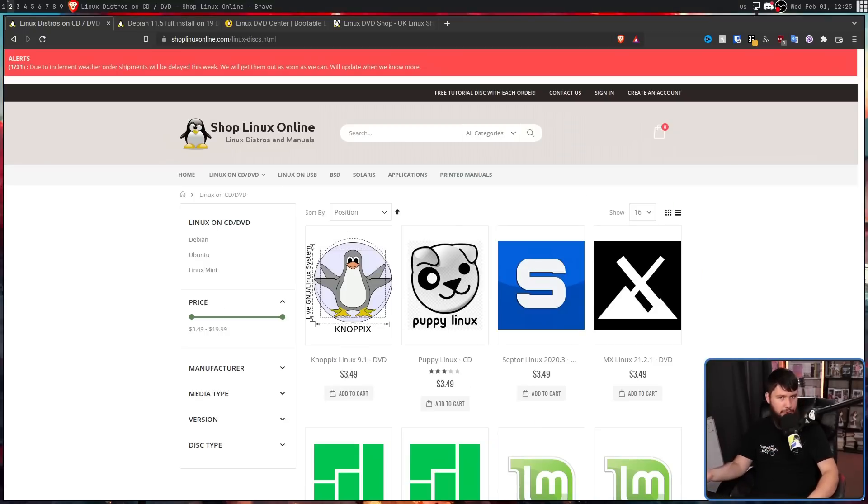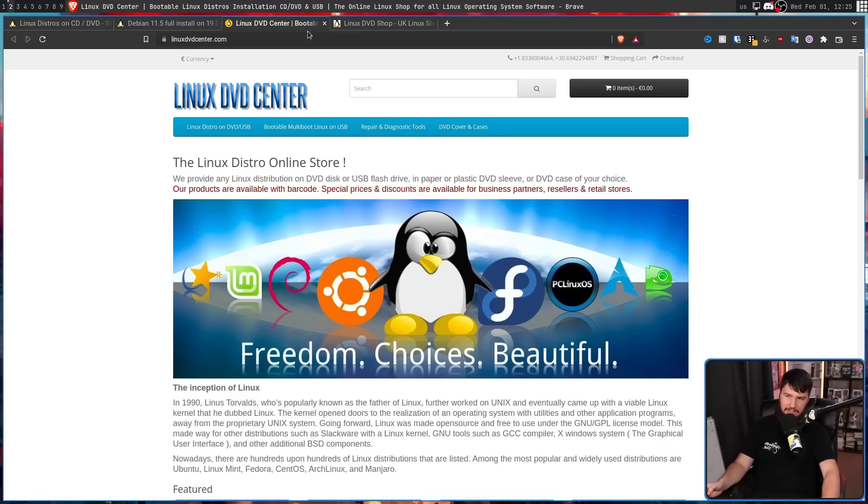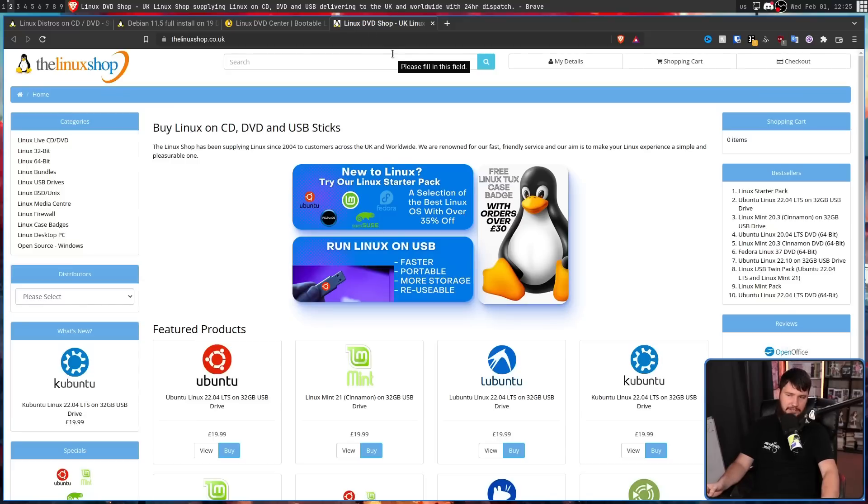Are they allowed to do this? Well, no one's stopping them, so it's just going to keep existing. And this is not the only service available doing exactly this. There's also the Linux DVD Center, the Linux DVD Shop, or the Linux Shop — whatever the name is supposed to be, they don't actually align. And a ton of others all basically doing the exact same thing.